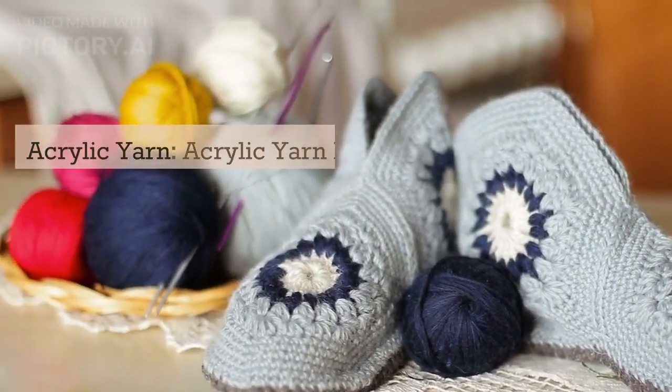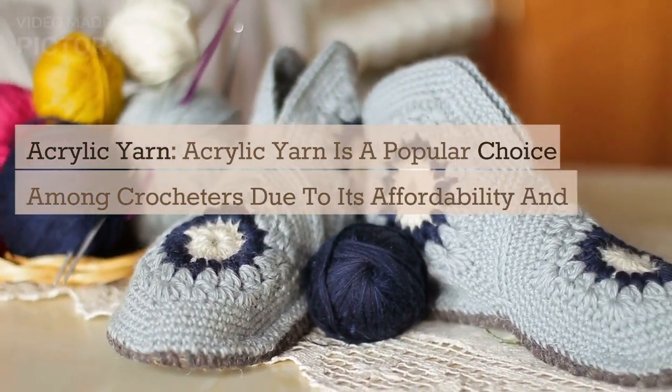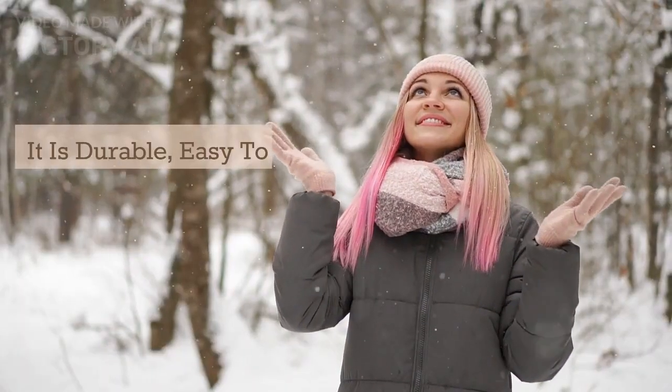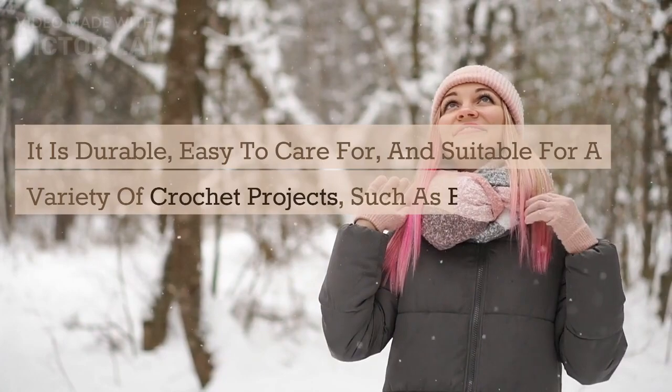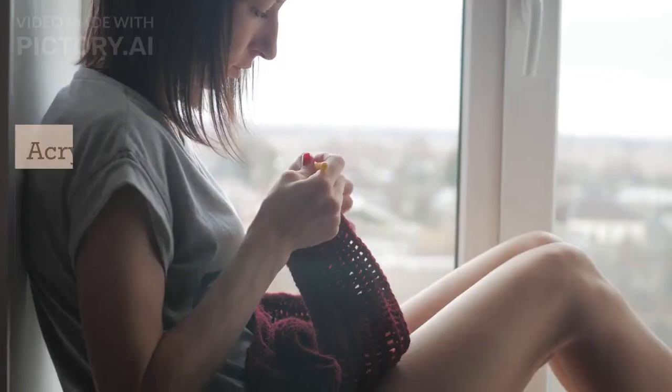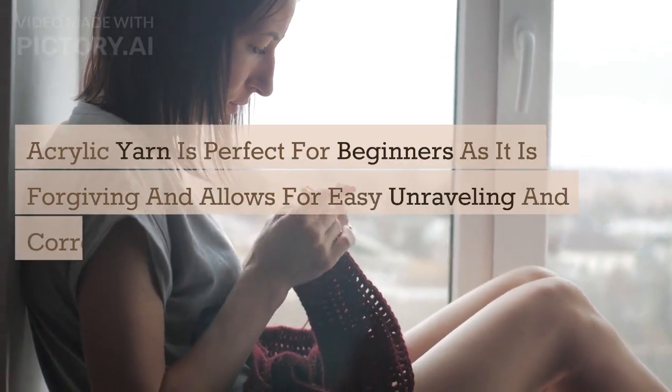Acrylic yarn is a popular choice among crocheters due to its affordability and wide range of vibrant colors. It is durable, easy to care for, and suitable for a variety of crochet projects such as blankets, hats, and scarves. Acrylic yarn is perfect for beginners as it is forgiving and allows for easy unraveling and corrections.